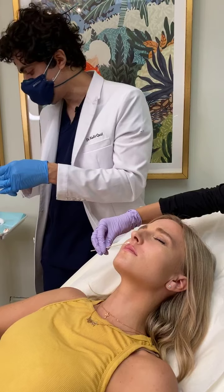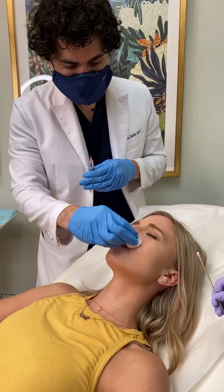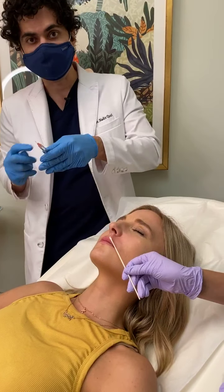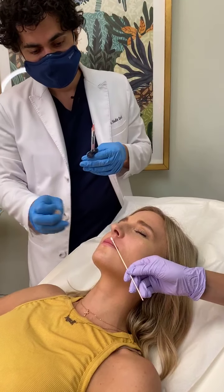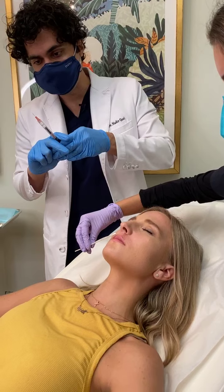This is her first time, so you can see kind of what to expect if you already have thin lips — in terms of how to define them and what the process would look like.